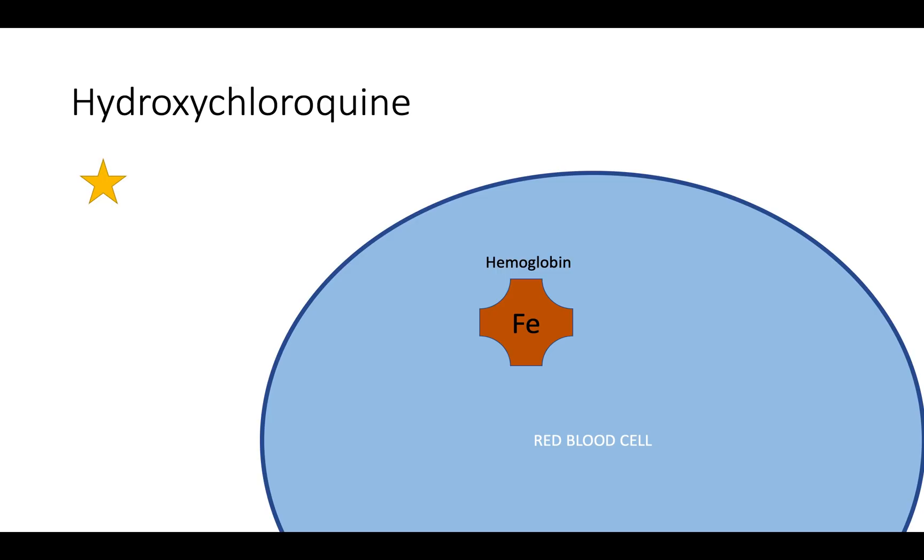Hydroxychloroquine — our little gold star here — enters the cell. It also binds onto porphyrin, and by doing so, it inhibits the ability of the COVID virus to displace the free iron.